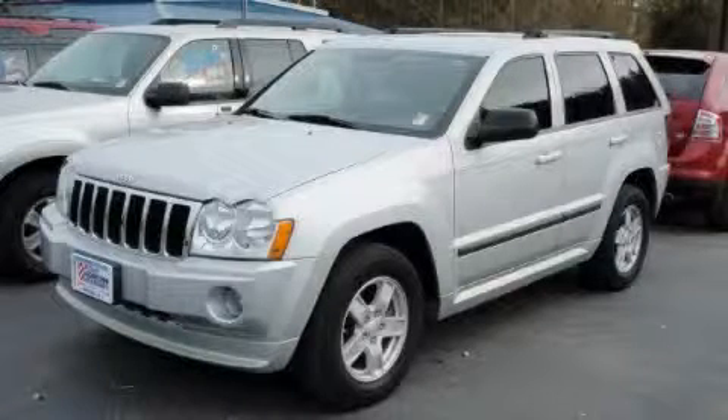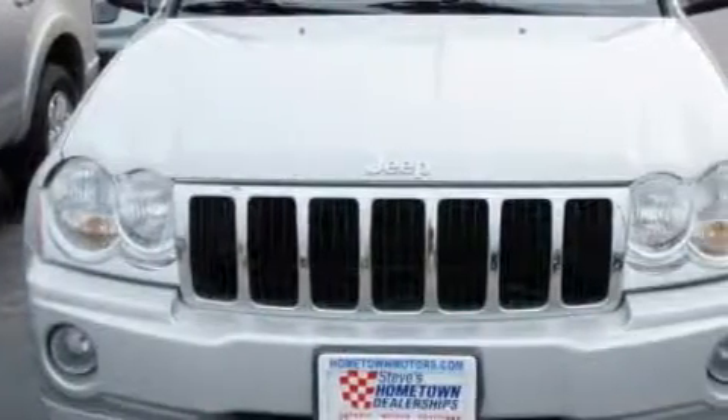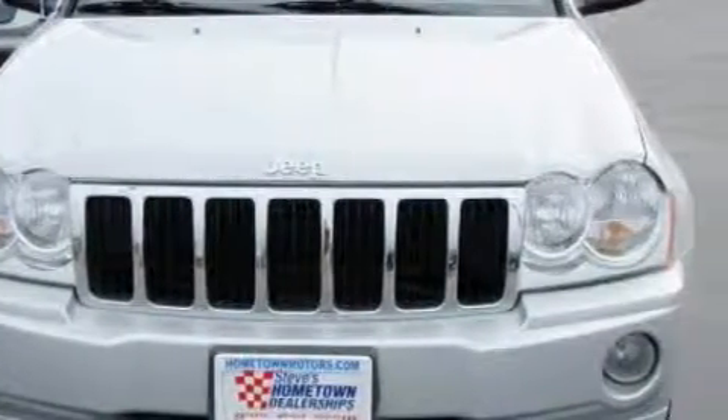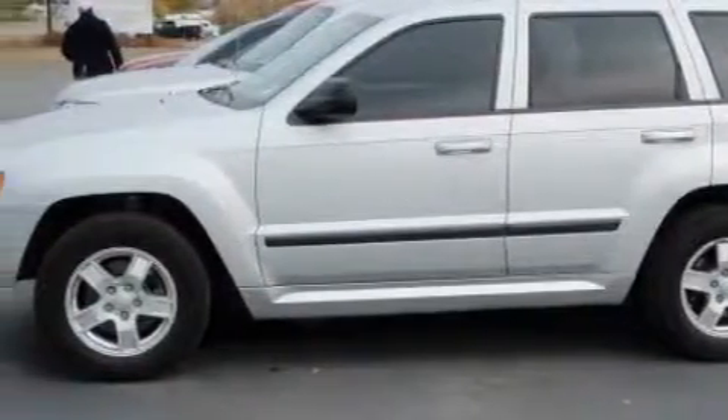This is a 2007 Jeep Cherokee — functional utility for a modern lifestyle. The most desirable features onboard include a driver's seat lumbar support, front power windows, a CD player, rear curtain airbags, a four-wheel anti-lock braking system, and this vehicle has just over 37,000 miles.